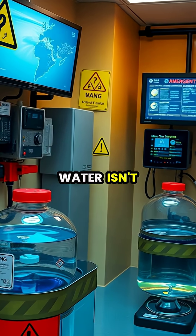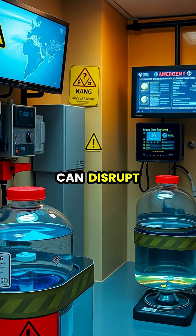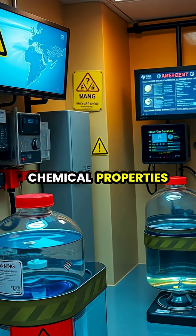While heavy water isn't radioactive, consuming large quantities can disrupt biological processes due to its different chemical properties.